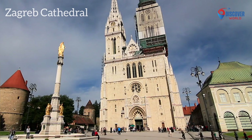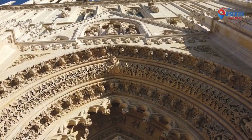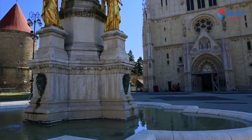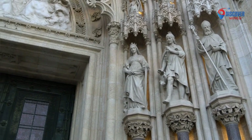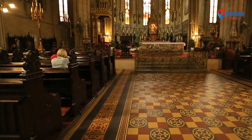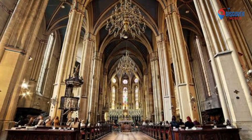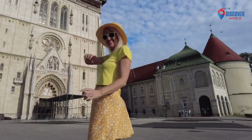Zagreb Cathedral, or the Cathedral of the Assumption of the Blessed Virgin Mary, stands as a towering symbol of faith in Croatia's capital. Completed in the 13th century, it showcases Gothic architecture with intricate details. The twin spires and majestic façade dominate the skyline. The interior houses valuable artworks and religious relics, while the sacristy holds a rich collection of ecclesiastical artifacts. Though damaged by earthquakes and rebuilt, the cathedral remains a spiritual and cultural cornerstone. Its significance extends beyond religious worship, embodying resilience and continuity, contributing to Zagreb's architectural and religious heritage.